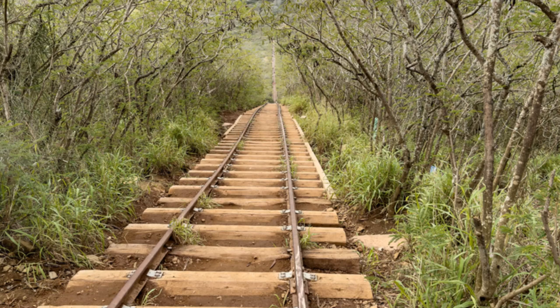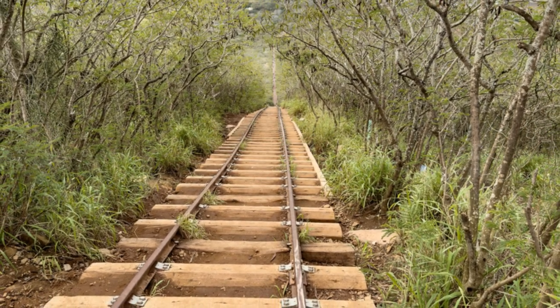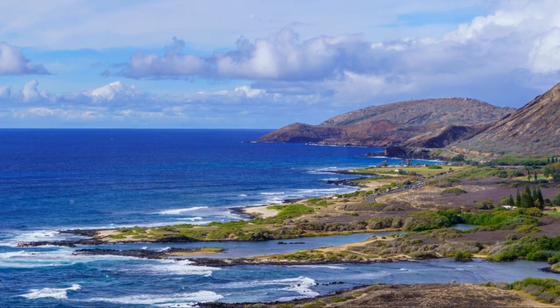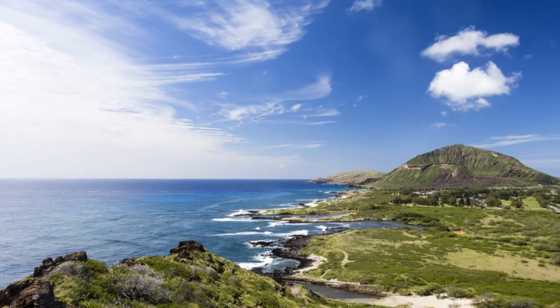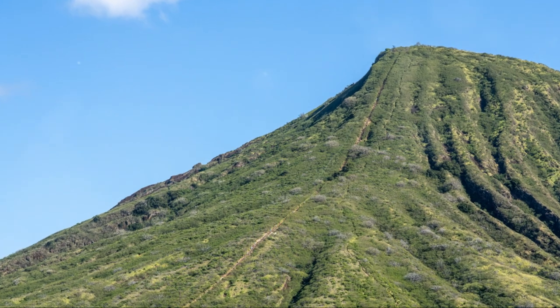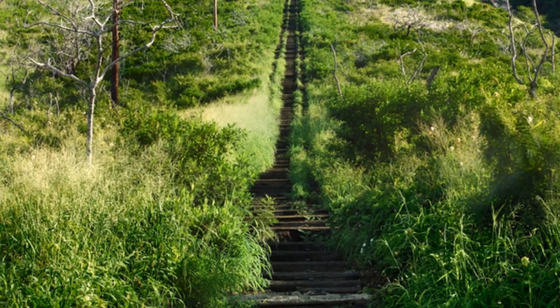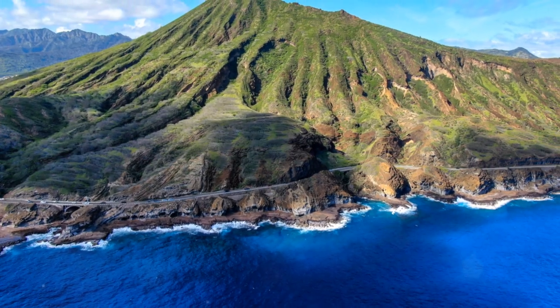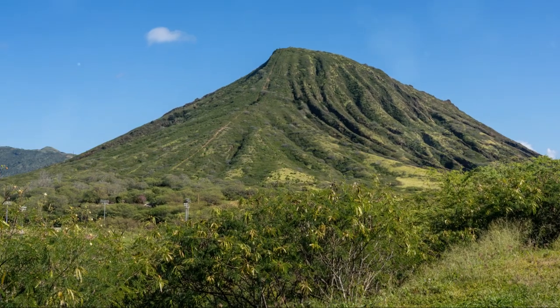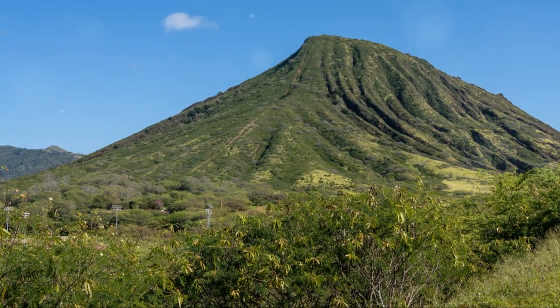While Koko Crater Railway Trail ranks at number 8 on our list, its rugged terrain and stunning vistas set it apart as a must-visit destination for those looking to test their hiking skills and soak in the beauty of Oahu's natural landscape. Compared to the higher-ranked attractions, Koko Crater Railway Trail offers a more physically demanding adventure, making it a thrilling addition to your Honolulu itinerary.